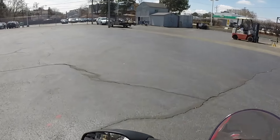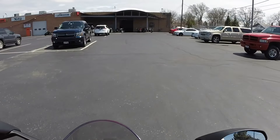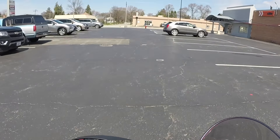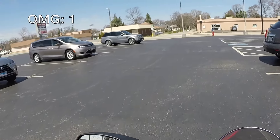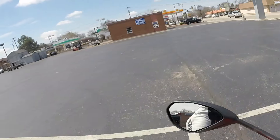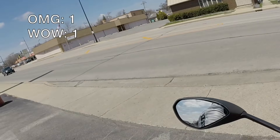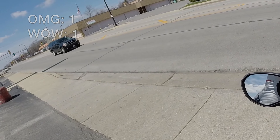2018 Ducati Panigale V4 — 214 horsepower. Tremendous potential. Here we go, first ride.